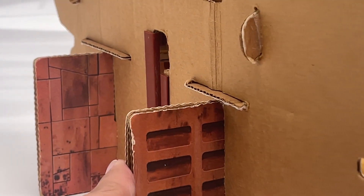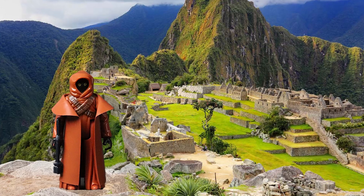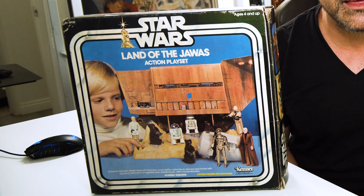Well, it's made of cardboard. It has a goofy name that tries to make it sound exotic — the Land of the Jawas. But it's the history of this toy that makes it so compelling.